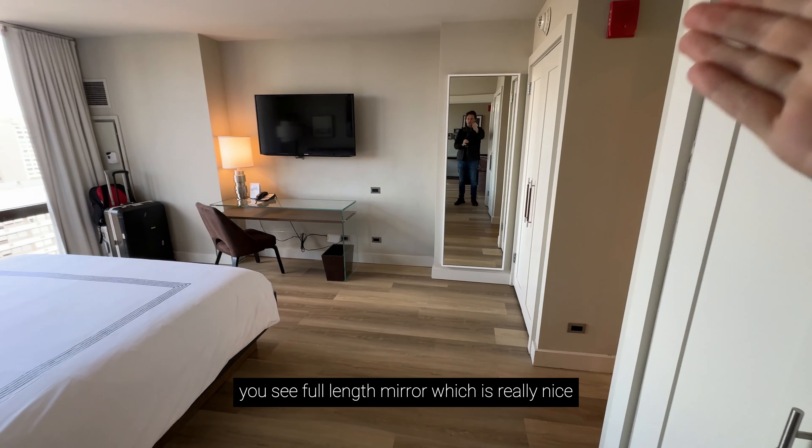Swinging around this way, we're going into the bedroom. You can see a full-length mirror, which is really nice, and another around 40-inch TV. The thing that's impressive in this room is just the light — the views and the light are very, very nice. Over here you've got USB plugs and a normal outlet as well. There are two closets: one just has your luggage rack and laundry bag, and the other is where you'll find your robes, slippers, and safe.